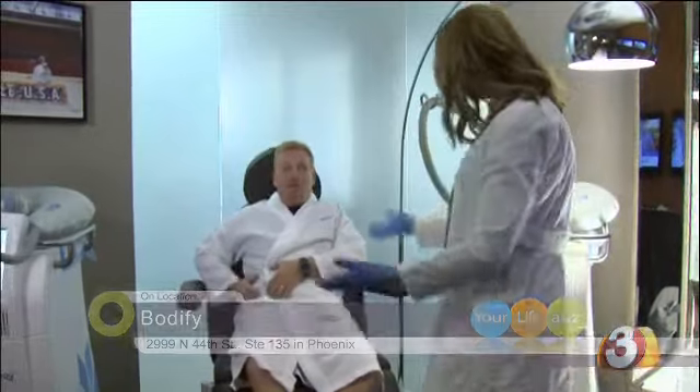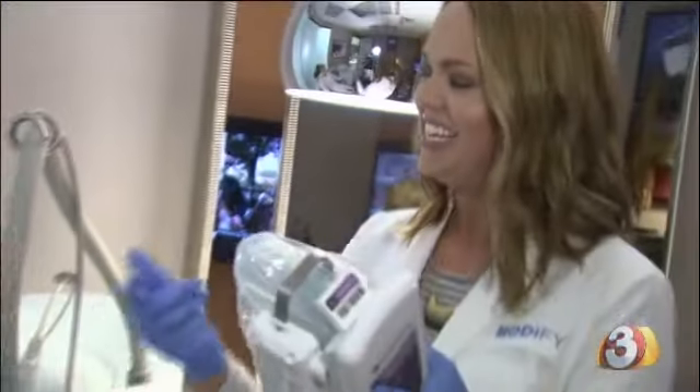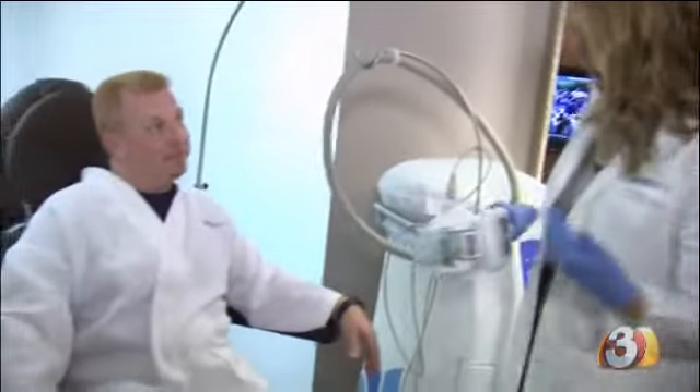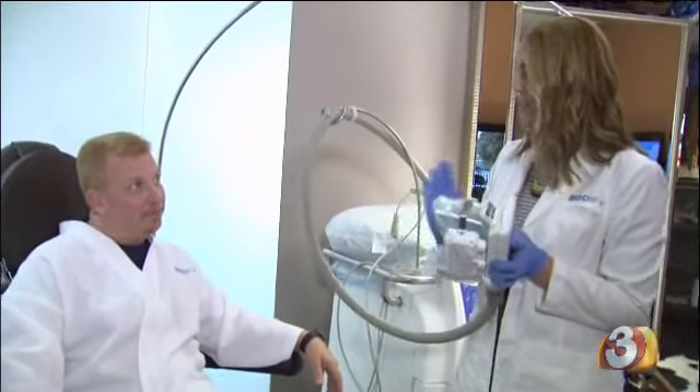No matter how thin my face would get, I was 20 pounds lighter even, and I thought maybe losing the extra weight would make those stubborn spots start to go — and they didn't. So he turned to Bodify in Phoenix and their CoolSculpting technology.